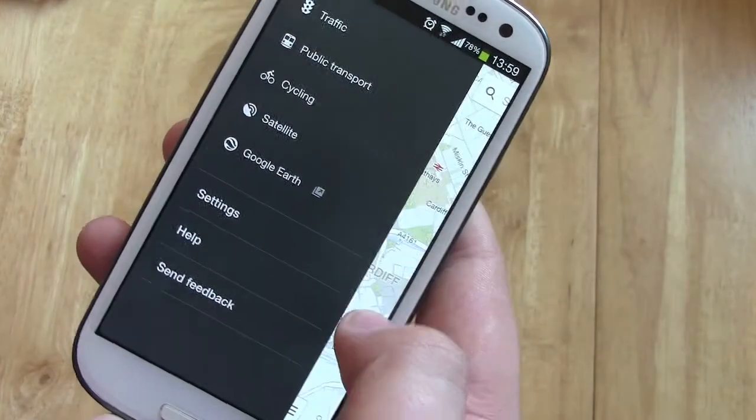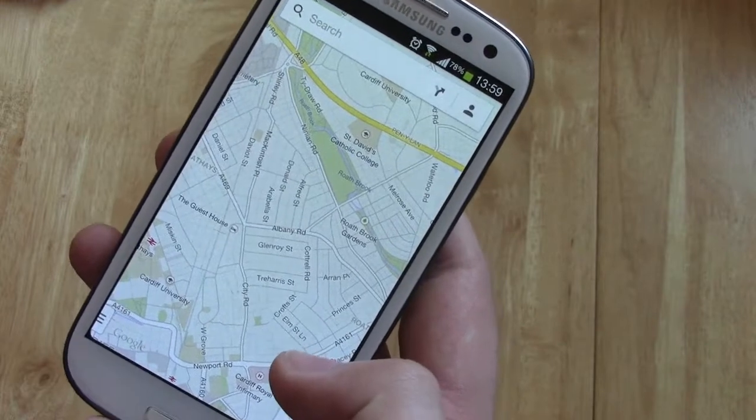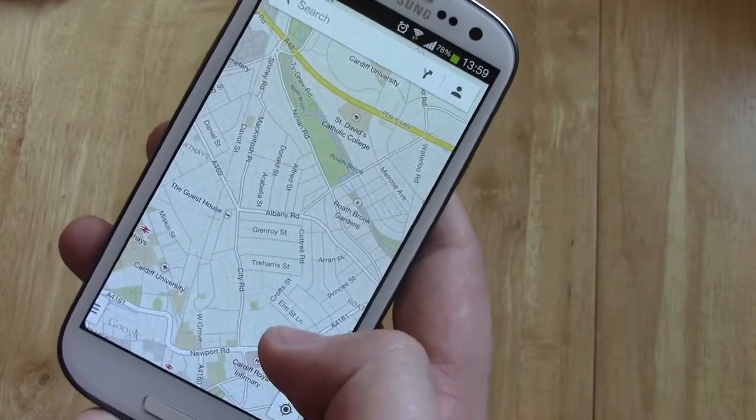Hey guys, Mark from Cop of the Glass. Now if you're a fan of the Google Maps application for Android, you'll probably by now have discovered that there is a new version out with a lot of new features.